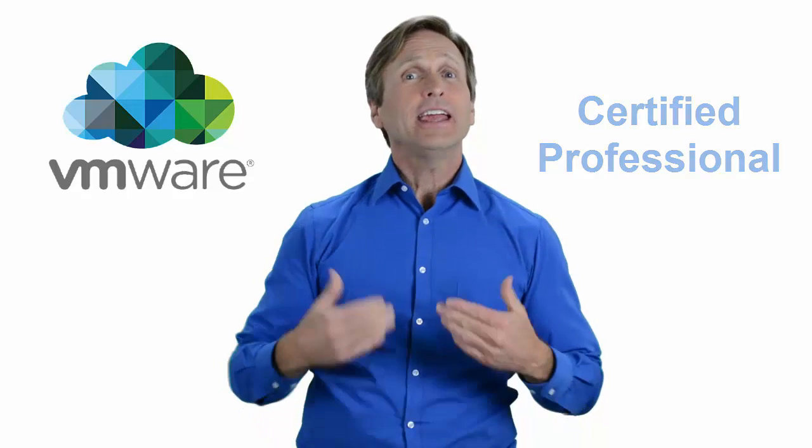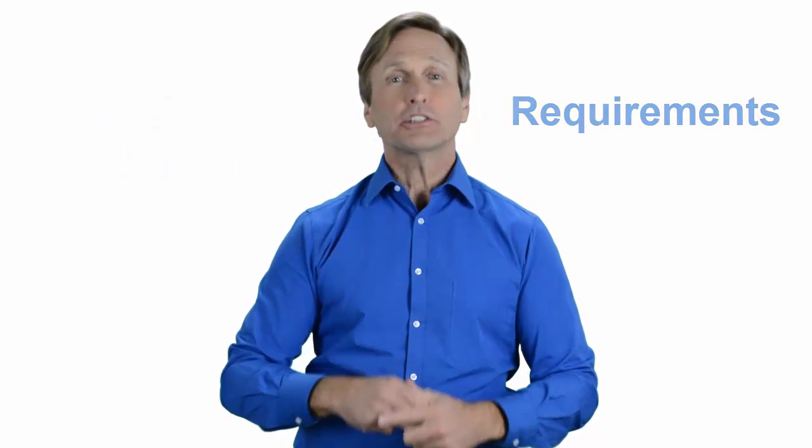Hello everyone and thank you for watching this video. For those of you located in Luxembourg and looking to become a VMware certified professional, in this video we'll provide you with an overview of what our online classes look like and what are the requirements to become a certified professional. Stay with me and you should be able to clearly understand exactly what you get when you register for one of our online classes. Now let's get started.